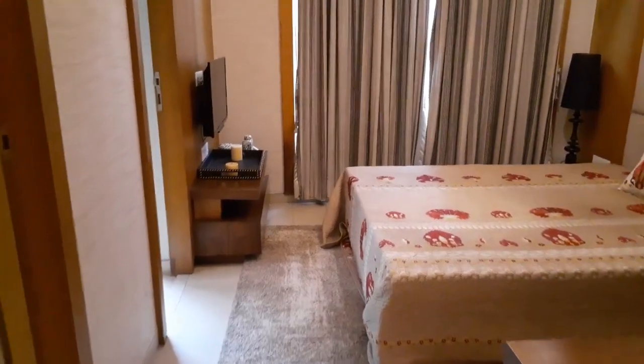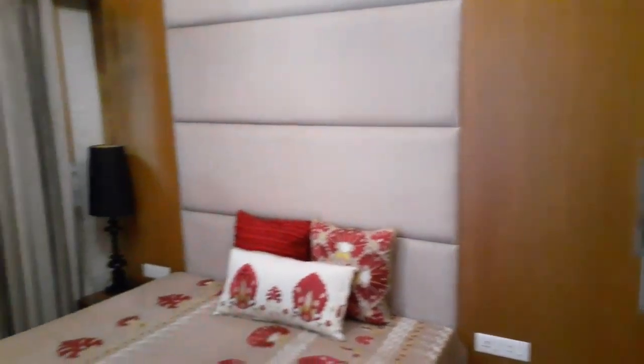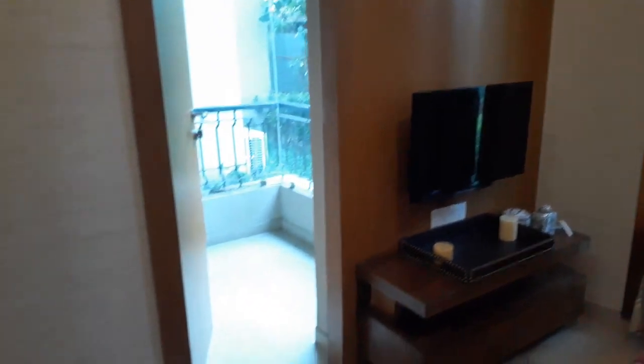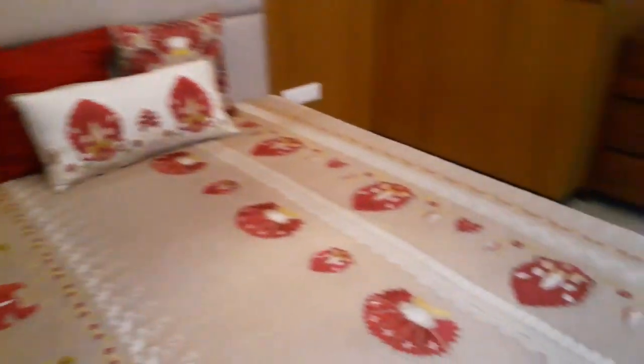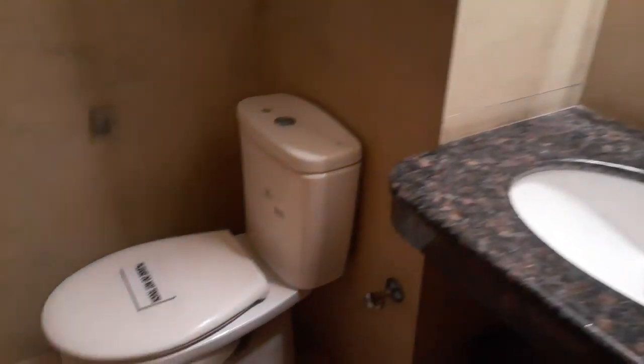So now we are entering into the second bedroom. This bedroom is also having a king size bed, along with a very big size French window, with an attached balcony. So this is the balcony space, and you can also see the window from here. With this bedroom, you can have an attached toilet, along with separate space for bathing.